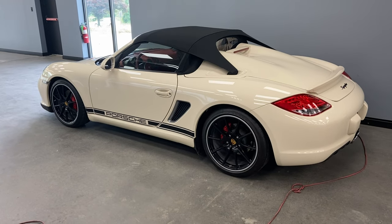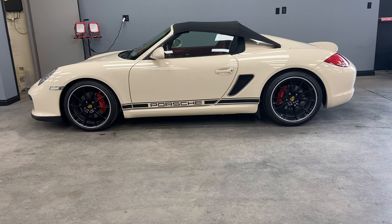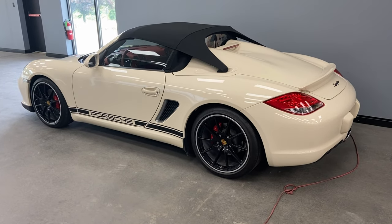Next in line for a full paint correction and ceramic coating is this Porsche Boxster. This is a very unique vehicle — it's a manual soft top. We'll be polishing out all the paint, coating all the paint, the wheels, and the soft top to make sure it's nice and easy to clean for the customer.